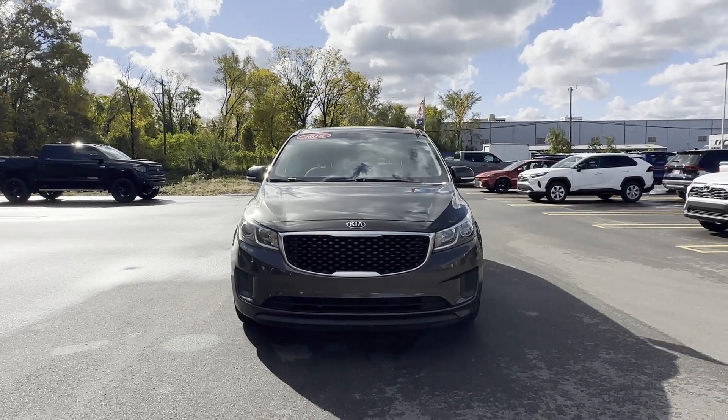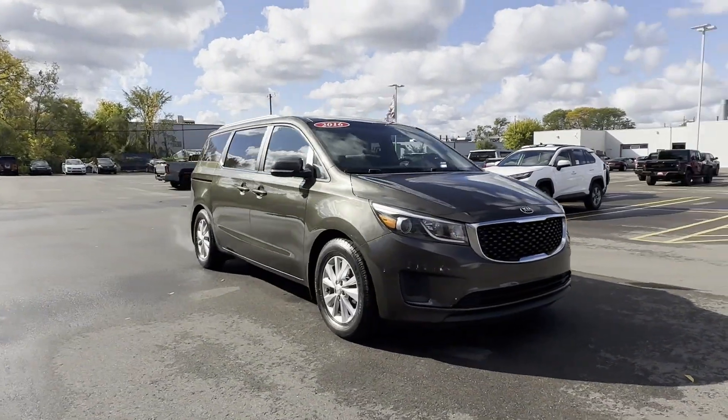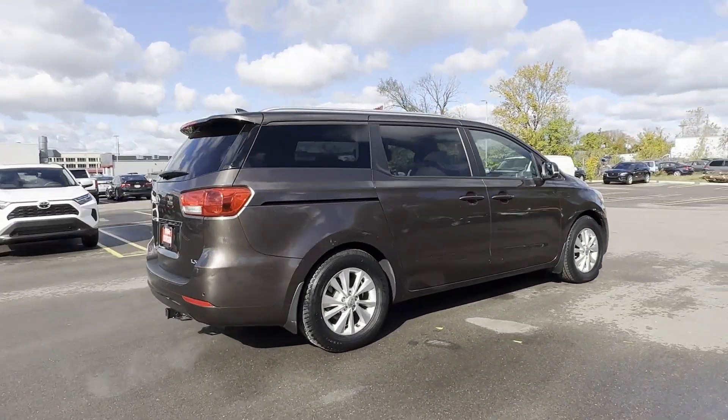2016 Kia Sedona. This minivan delivers safety and comfort to its passengers. It brings drivers and passengers many levels of convenience with its side view mirrors with turn signals.